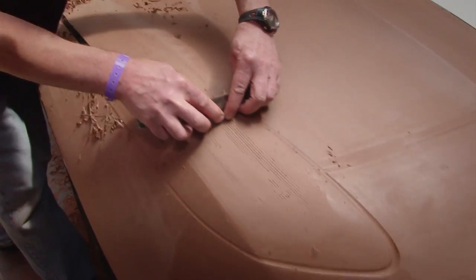My job is to give the designer what he's after. If he wants to move the body side in 10mm, that's what we do.